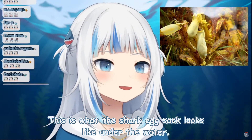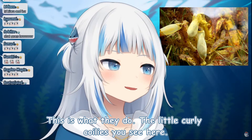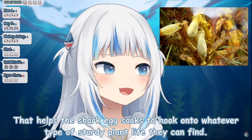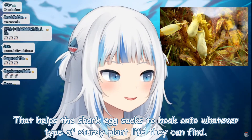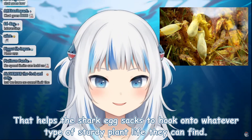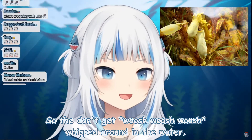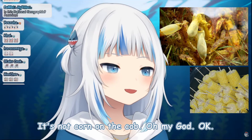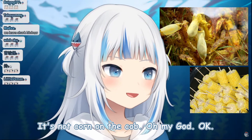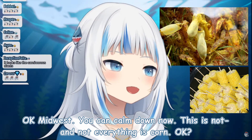This is what the shark egg sacks look like under the water. You see those little curly coilies? That helps the shark egg sacks hook onto whatever type of sturdy plant life they can find, so they don't get whipped around in the water — to keep the baby safe. It's not corn on the cob. Okay, Midwest, you can calm down now. This is not corn. Not everything is corn.